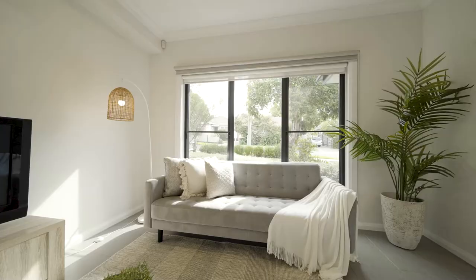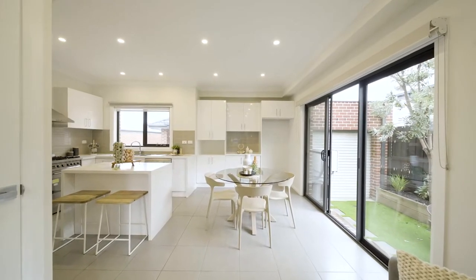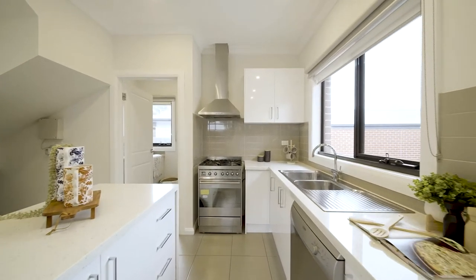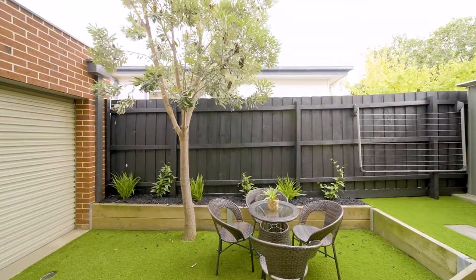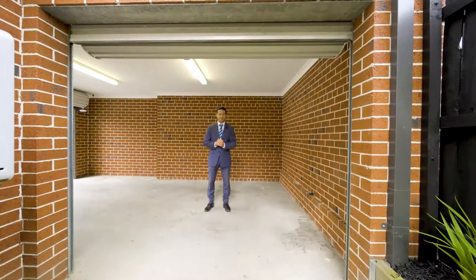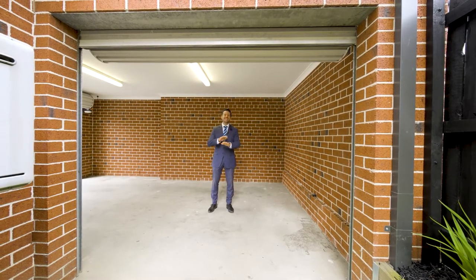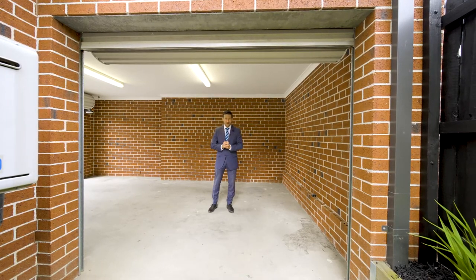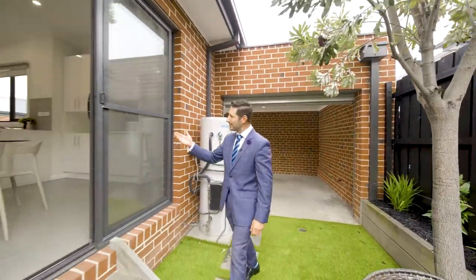Light and bright, the downstairs living zones are a welcomed discovery and complement the premium stone kitchen that offers stainless steel appliances and ample soft-closing storage. No matter the time of year, entertaining in a townhouse has never been so easy with this ingenious garage design, doubling as an undercover area flowing out into the courtyard and seamlessly connecting with your kitchen living zone.